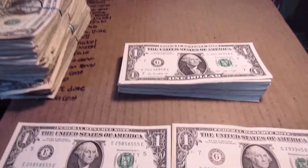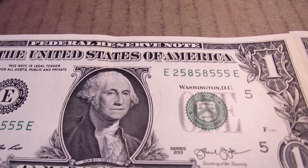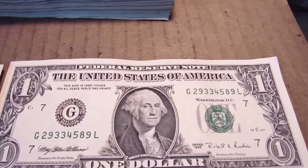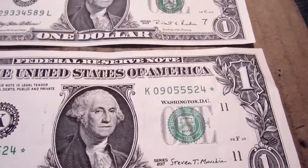Strap one is done and got a couple of things here. This one was almost a binary — if that two at the beginning was a five or an eight it would have been binary. Got this pretty crispy 1995 $1 and a star note. So I'm gonna get into the next strap.